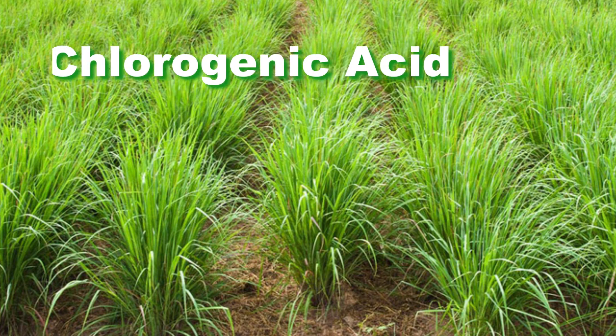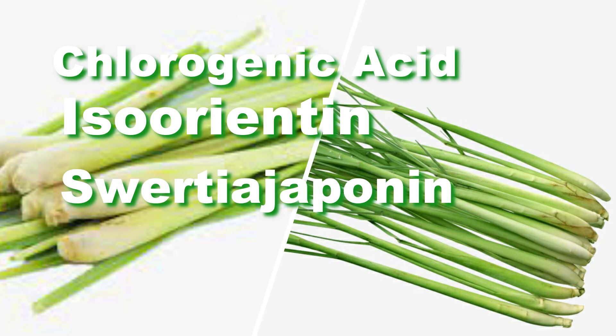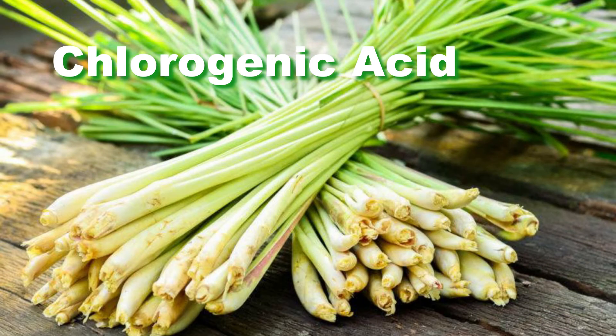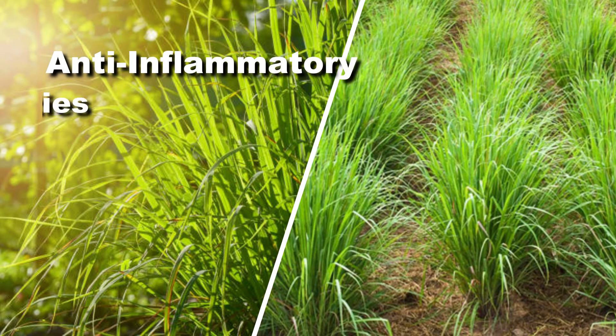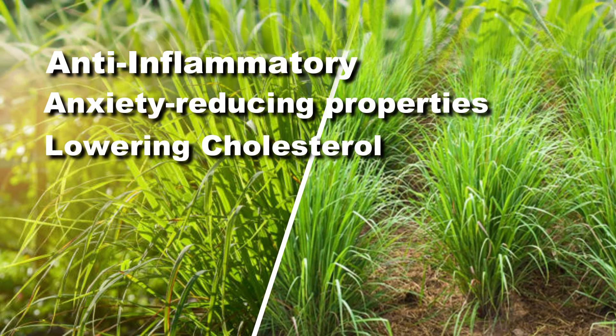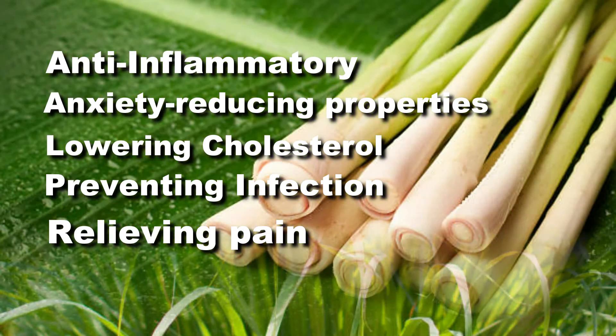Lemongrass serves not only as flavoring, but contains anti-inflammation compounds such as chlorogenic acid, iso-earth, and swergyaline, and swergyalamin. Lemongrass is known to contain anxiety-reducing properties, lowering cholesterol, preventing infection, relieving pain, and more.